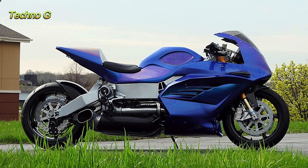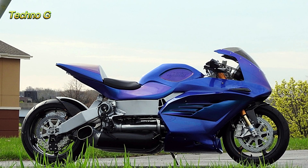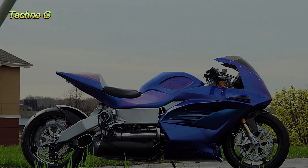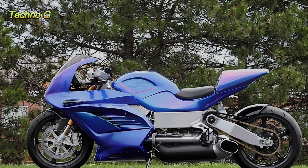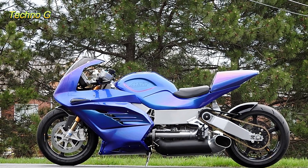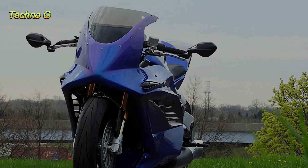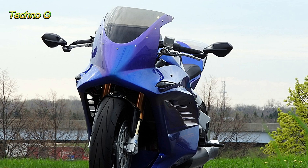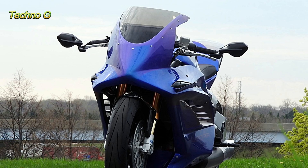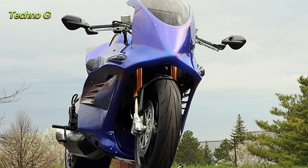Built by Marine Turbine Technologies, the 420RR is a masterpiece of engineering. This isn't just a bike — it's a fusion of aerospace technology and motorcycle design. The engine, a Rolls-Royce M250C20B turbine, produces a jaw-dropping 420 horsepower and 500 ft-lbs of torque, propelling the bike to speeds that most motorcycles can only dream of.